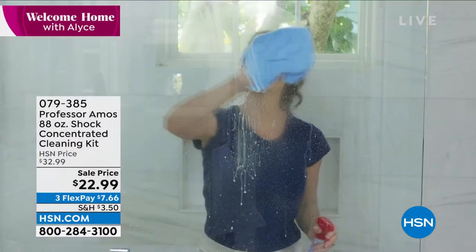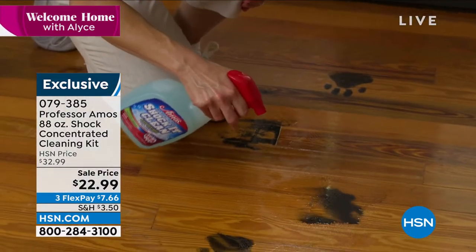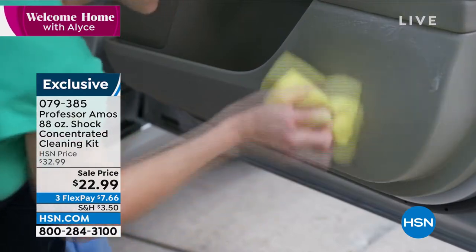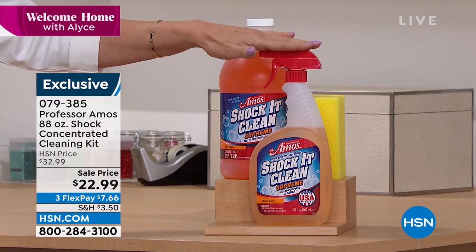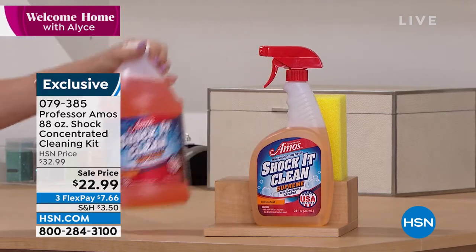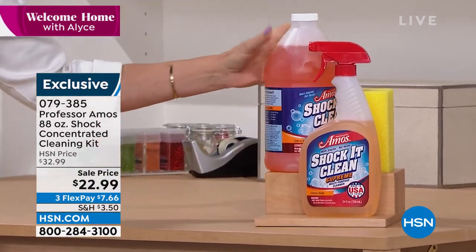This is 88 ounces, but understand it's concentrated — this is going to make so many different bottles. This is a great cleaner, it's soap-free, and it has different scents. You get this bottle right here, and you can use it straight out of the bottle. But this is your refill — it's concentrated so you'll fill that up over and over. You get the sponge included. Lowest price ever — start ordering at $22.99.